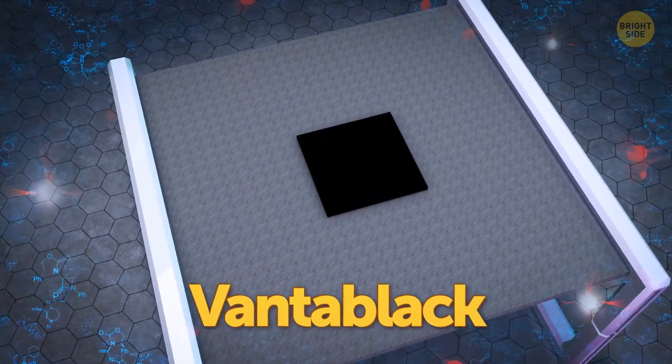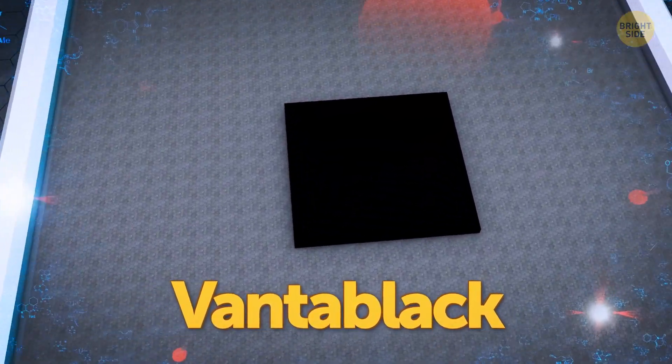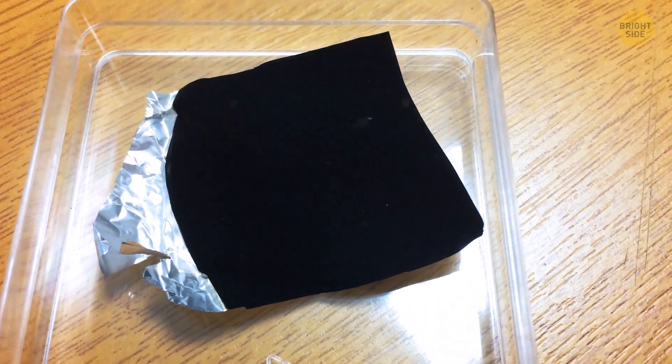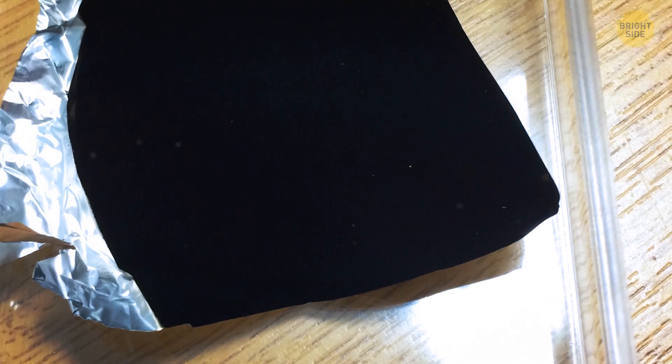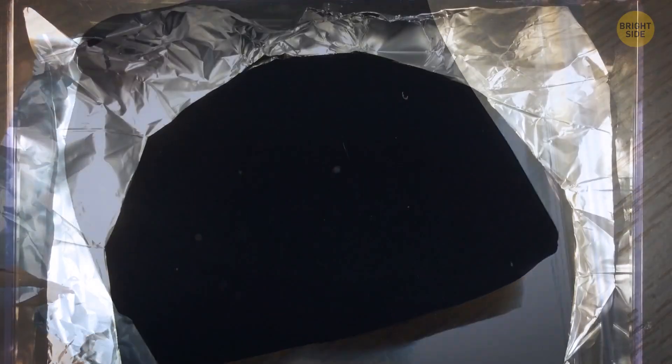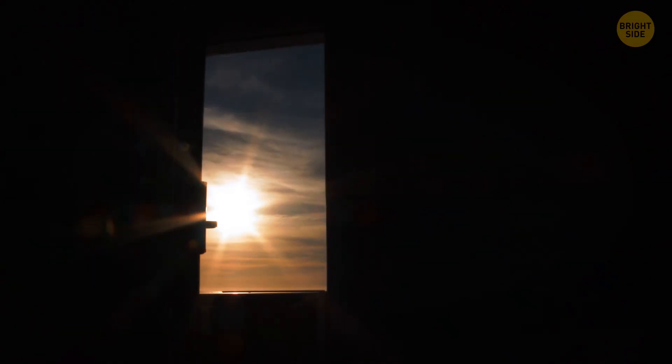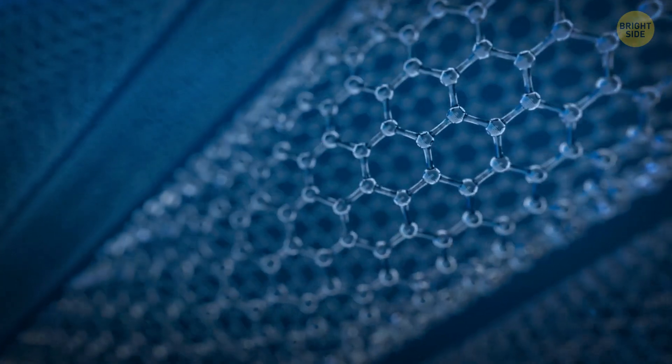Number two is the world's darkest coating, Vantablack. A nanotech company has created this 'black hole' — they call it that because the material is way too dark for the human eye to identify its shape and form. Imagine you walked into a room covered with Vantablack. I would be scared.